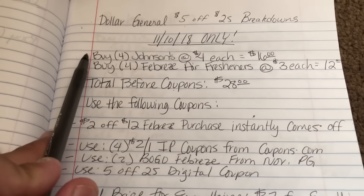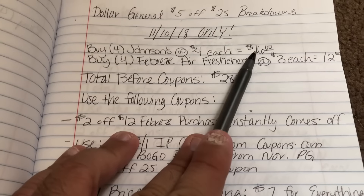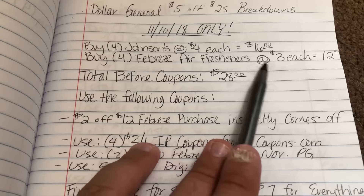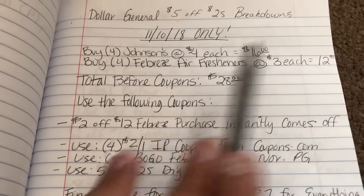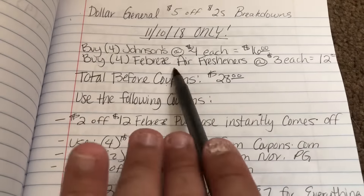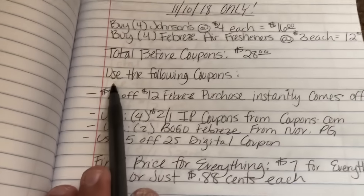In this first breakdown, you will want to purchase four Johnson's at $4 each, which brings your total to $16, and four Febreze air fresheners at $3 each, which brings your total to $12. The total for all products before coupons is $28.